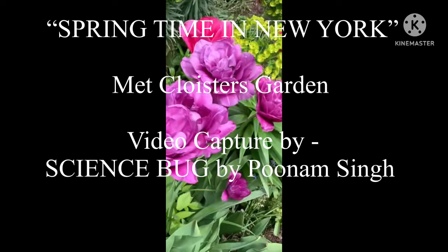Hello and welcome back to Science Bug by Poonam Singh. Here is the full video on springtime in New York which you have been waiting for. This video has a beautiful coverage of different varieties of flowers that sprung up during this season, showing actual site pictures and clips taken during my visit to New York last month.